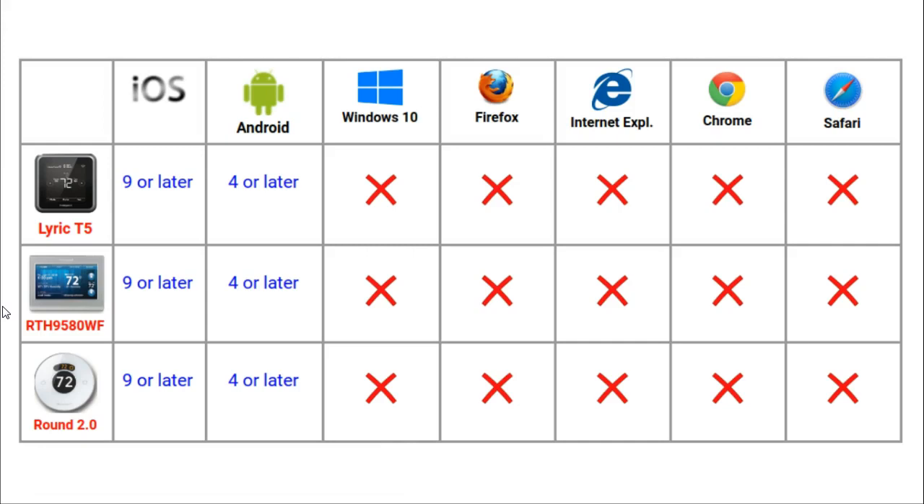All three of these thermostats can only be remotely accessed via apps. For iPads and iPhones, your device needs to be running iOS 9 or later. To access any of the thermostats on a smartphone or tablet running Android, version 4 or later is required. None of these thermostats can be controlled via a web browser or online account.